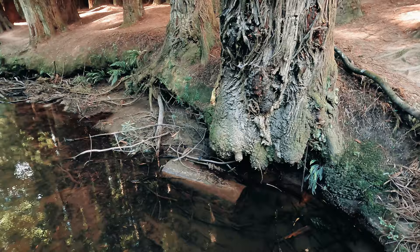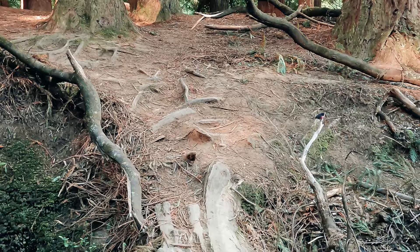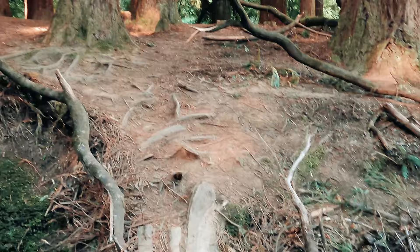There he is - the pink robin, right there. Pink-bellied robin. Look at him right there. Oh my god, little bunny. New favourite bird. He's so cute.